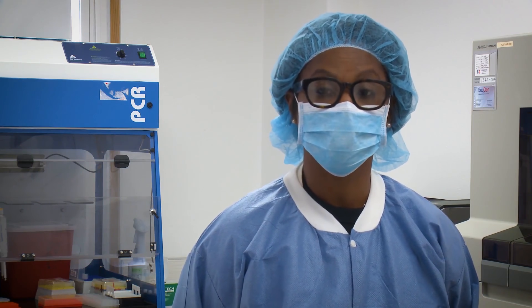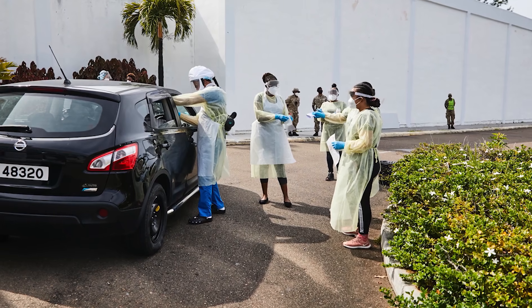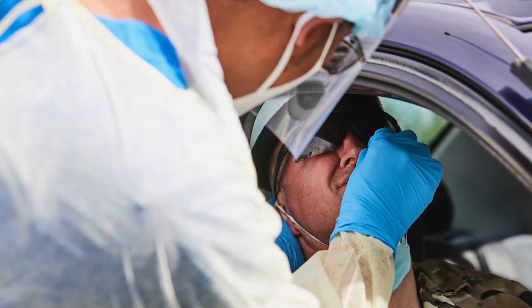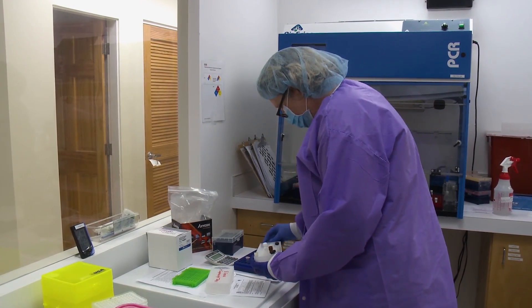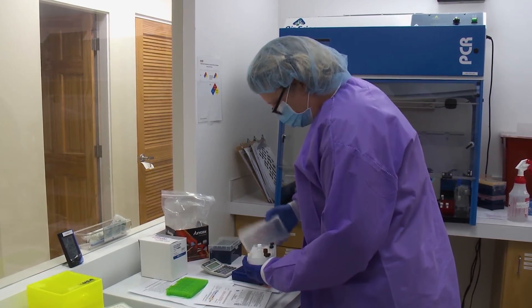The number of tests varies depending on the Department of Health. They collect samples through their drive-throughs or through different areas in Bermuda through their strategies, and then the samples are processed. We're not able to know how many samples they're going to have for the day until they actually arrive. King Edward Hospital also sends samples, and we're not sure how many they would give us in a day, so we only work with whatever is received at the time.